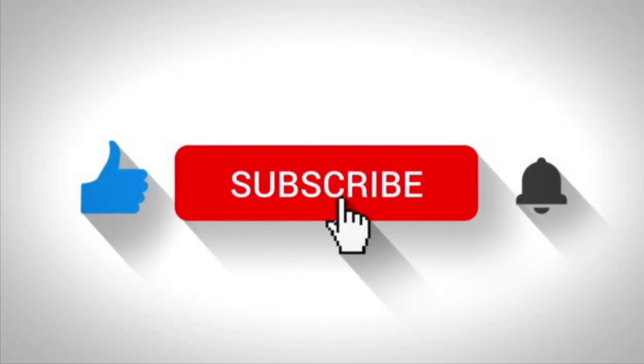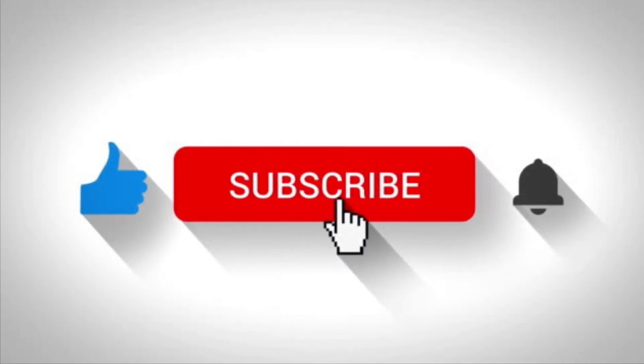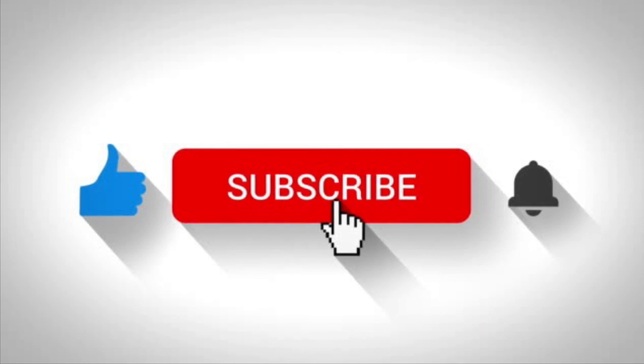This is the end of the video. If you found it informative, please consider liking and subscribing for more.